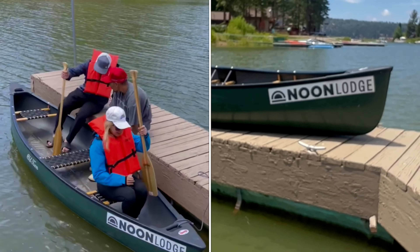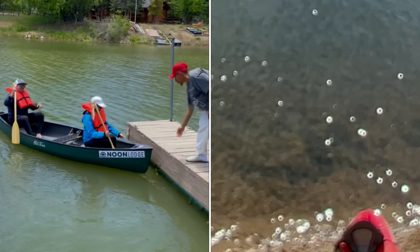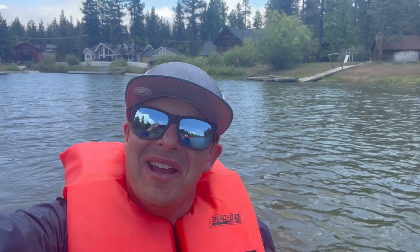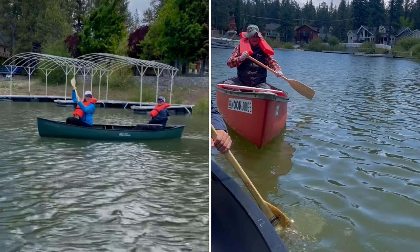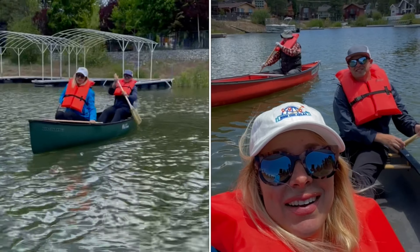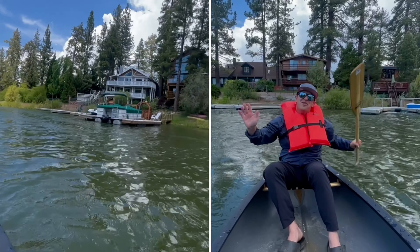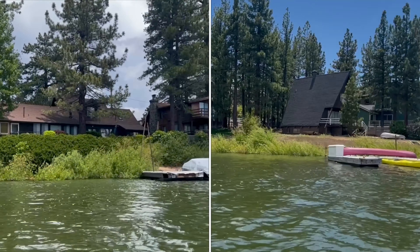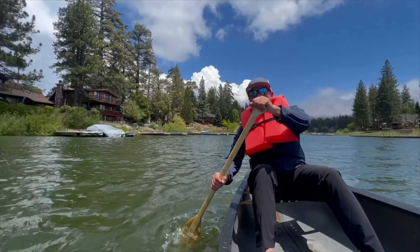The Noon Lodge comes with kayak and canoe rentals, so it's time to check out the lake. We canoe around a calm inlet called the Mallard Lagoon, which features a number of cozy cabins right along the shore that appear almost like gingerbread houses.